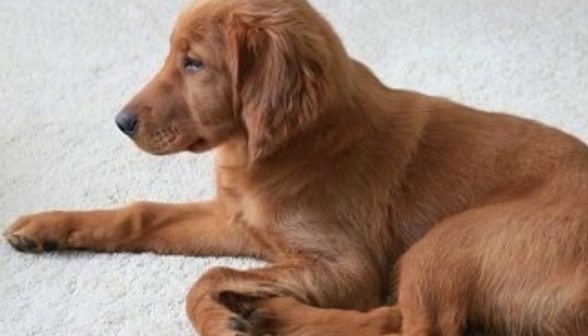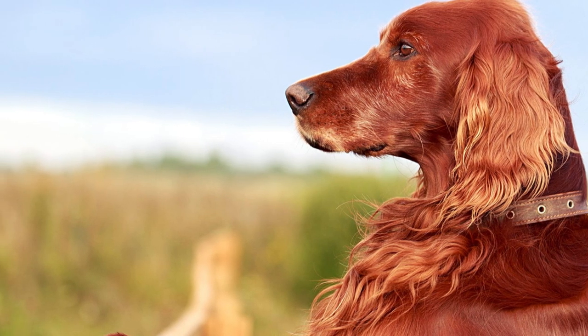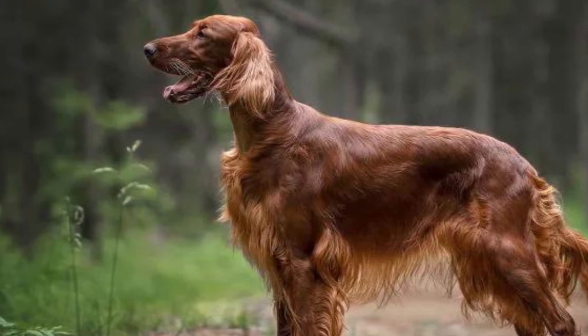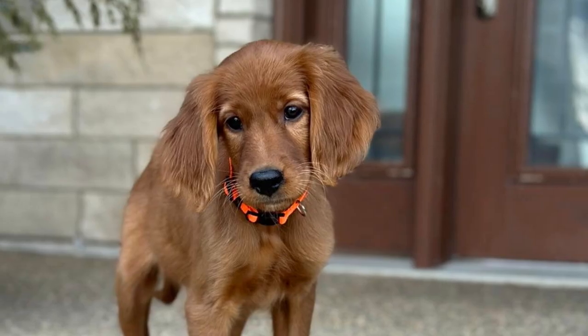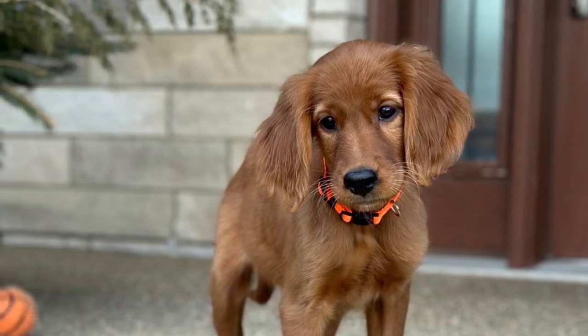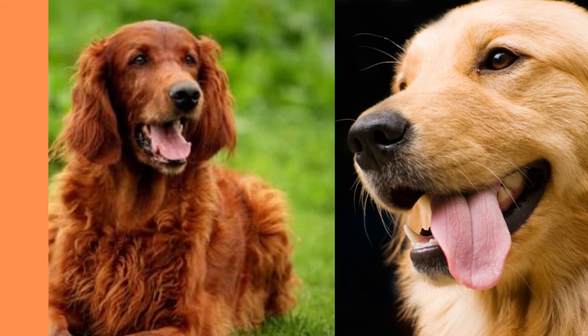When it comes to personality, these dogs are absolute sweethearts. They are known for their friendly, outgoing nature, and they absolutely love to be around people. They are also incredibly loyal, making them the perfect companion for anyone who needs a little extra love in their life. And don't let their size fool you — these pups have a playful streak a mile wide, and they are always up for a good romp in the yard.